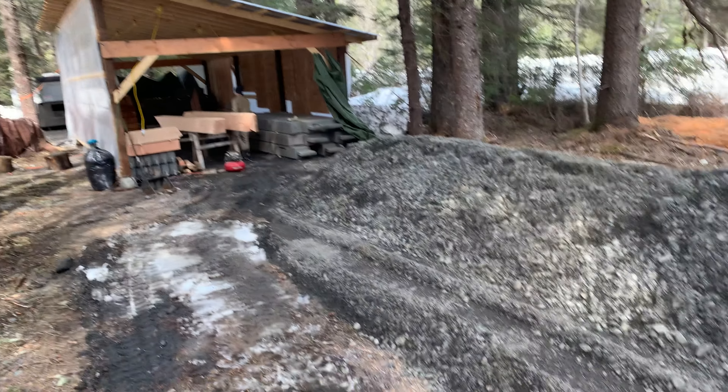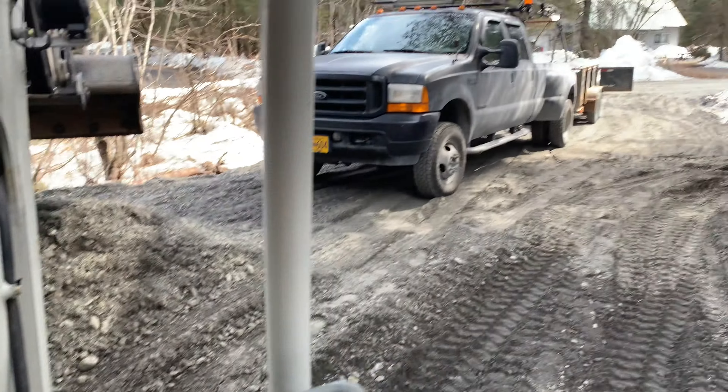Matt's on the timbers again. I've got 20 yards of gravel to flatten out.